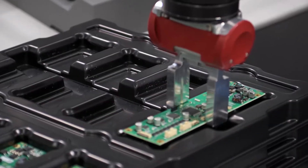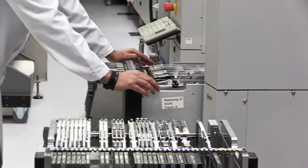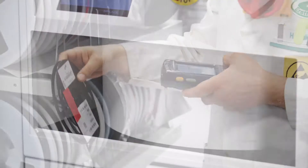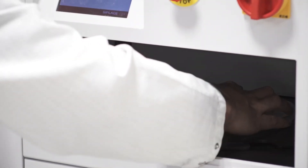Besides making modules for current products, the SMT Factory is also involved in new product development activities, which is why prototype manufacturing and new product introductions are everyday occurrences. All products are tested in-house.